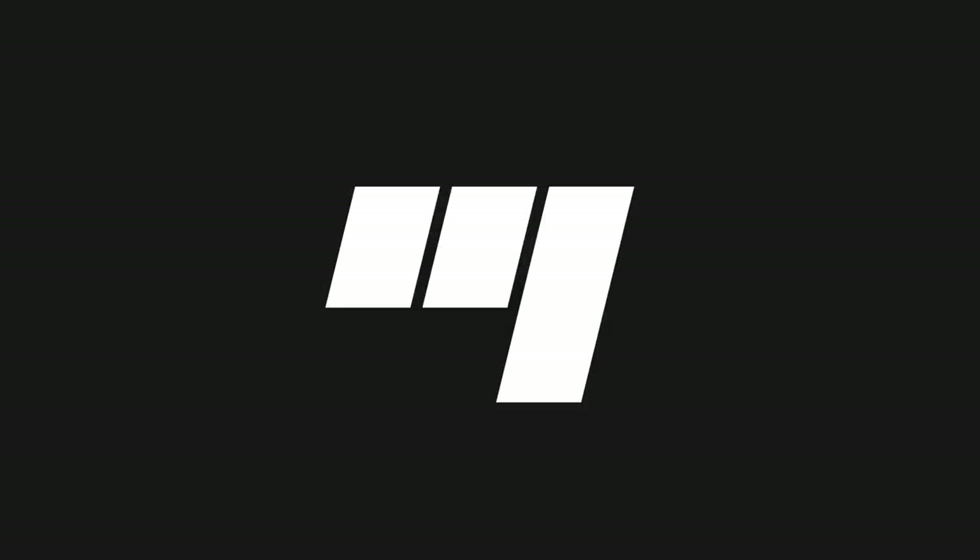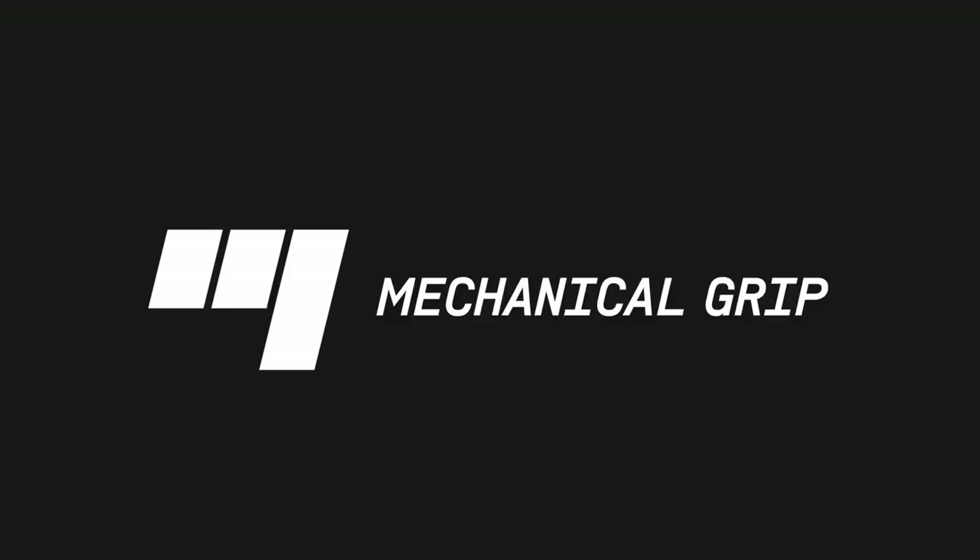Hello, and welcome to Mechanical Grip, your source of automotive knowledge and entertainment. Today, we're here to talk about the 80s — the era of neon, Walkmans, and the return of power to America.